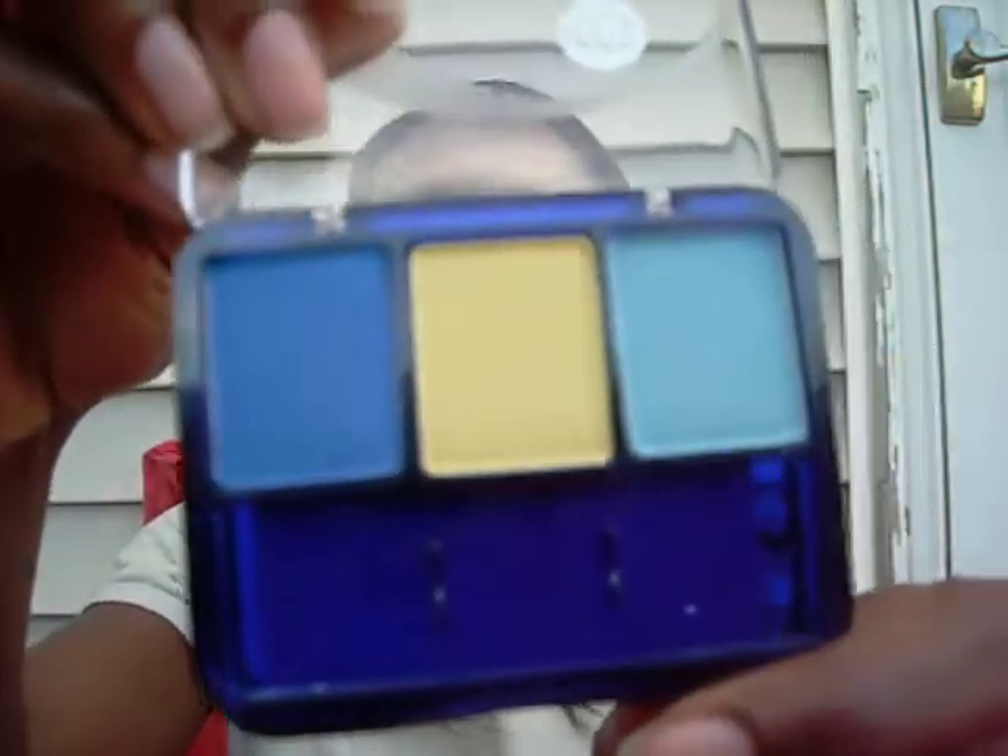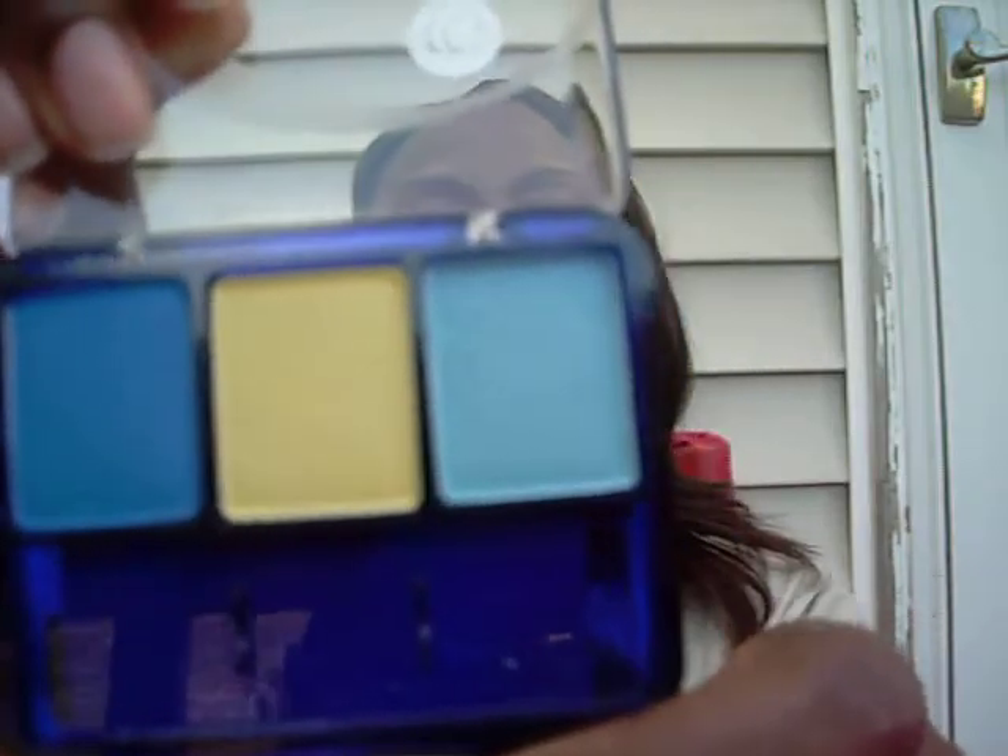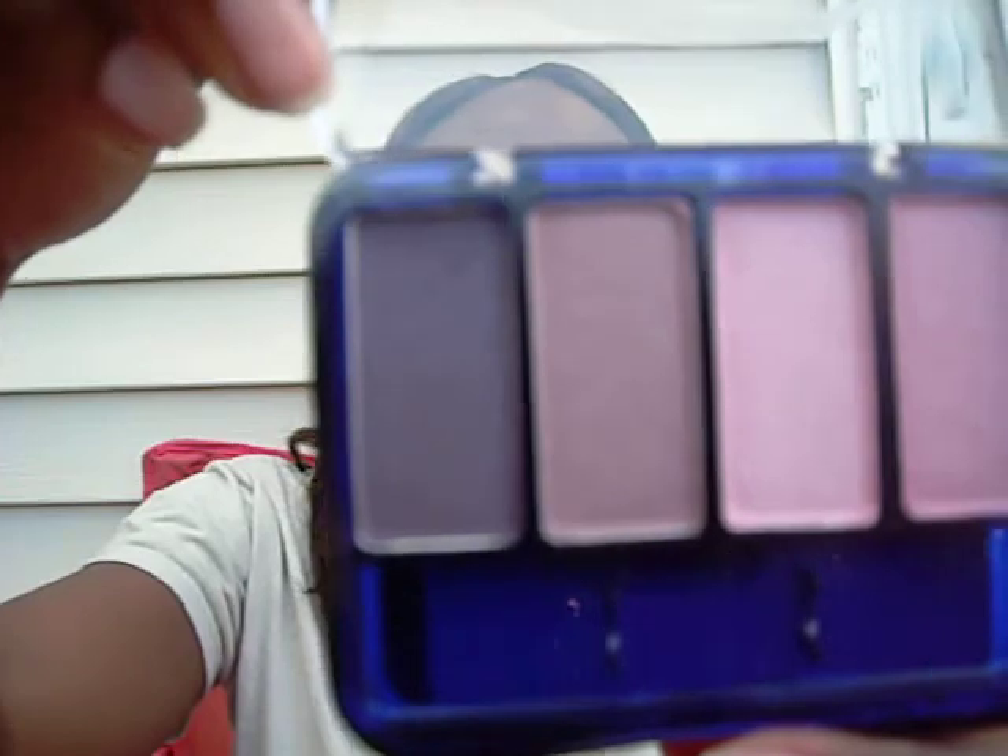The next one I got is called Blazing Blues. I don't know why they call it Blazing Blues when they have a yellow one in here. This is also by CoverGirl — 117 Blazing Blues. And the last one I got is called Blossoms — purples and pinks. It's 257 Blossoms.